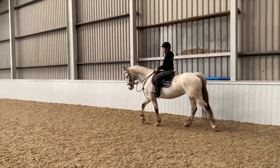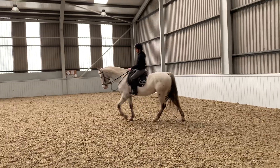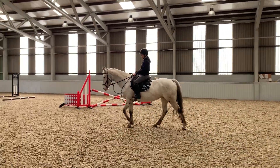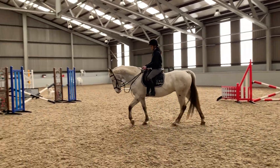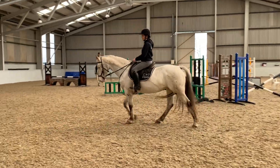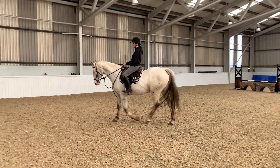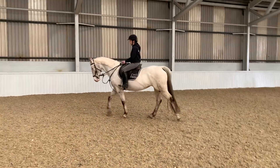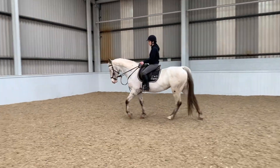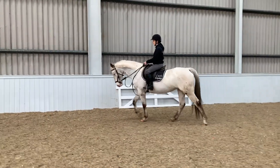Nicky clipped her yesterday — she's just got a chaser clip. She's quite fine-coated, so it wasn't paramount that she was clipped, but it just stops her getting too warm. She's very nice to deal with in the stable. She's quite an affectionate mare and she's so gentle — you'd have to meet her to understand. She's not pushy, not bargy, very polite. She's a proper lady.